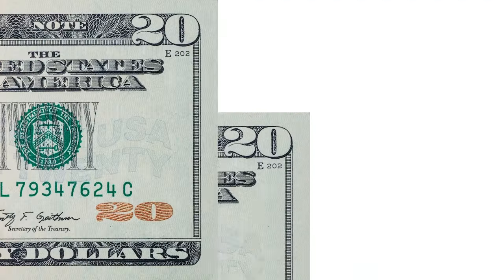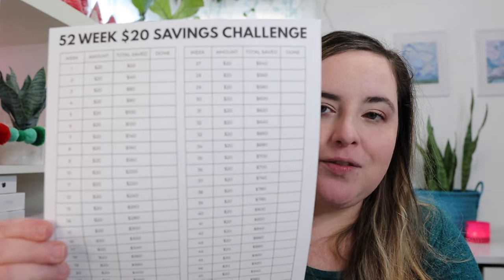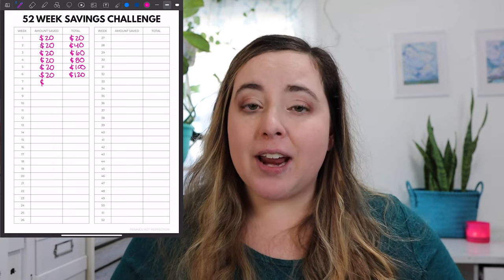The next challenge is very similar but you are saving $20 bills. Every single week you set aside $20 for the 52-week $20 savings challenge. So that first week you have $20, and after four weeks you have $80. At the end of the year you have $1,040. You can transfer it to another account or get a $20 bill each week and put it in a cash envelope so that at the end of the year you have $1,040.